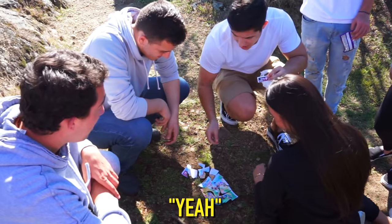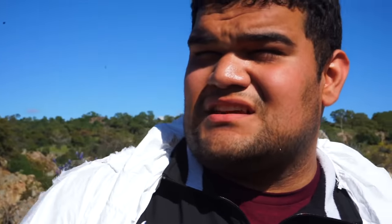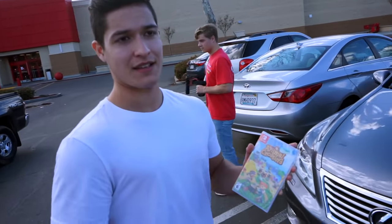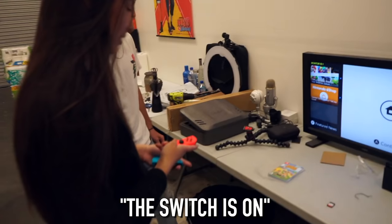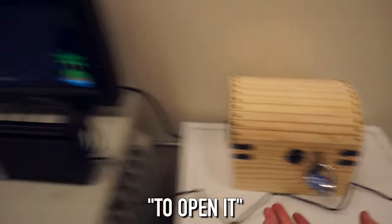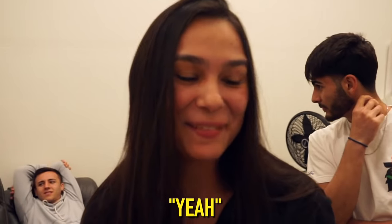With two and a half hours left, they head to GameStop and pick up a copy of Animal Crossing. Back at the office with one hour and twelve minutes left, they put the game into the Nintendo Switch. The connection becomes clear: fruit in Animal Crossing corresponds to a combination lock code.